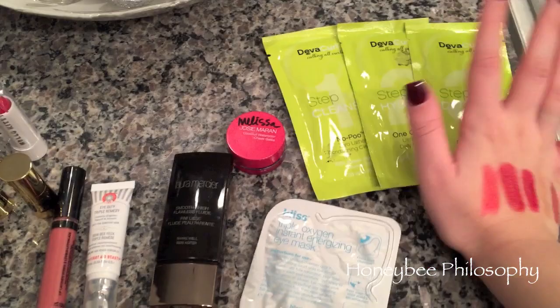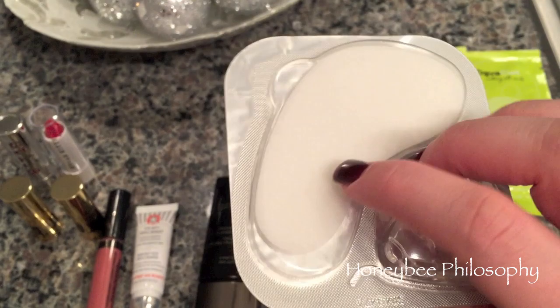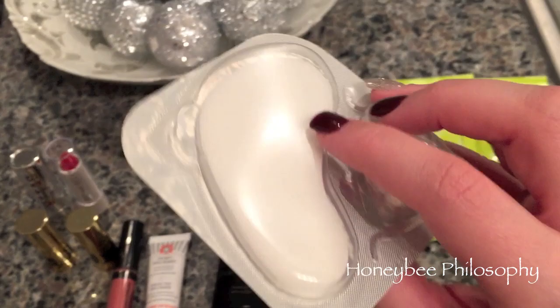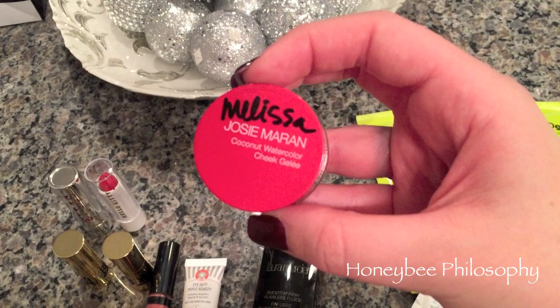I also got the Bliss Triple Oxygen Instant Energizing Eye Mask. This usually comes in a pack of three or four - you squeeze this little liquid here, it disperses into the area where the pads are, saturates them, and then you put them under your eyes for 15 minutes to help brighten and de-puff your under eye. I've been wanting to try these forever so I'm very excited about that.